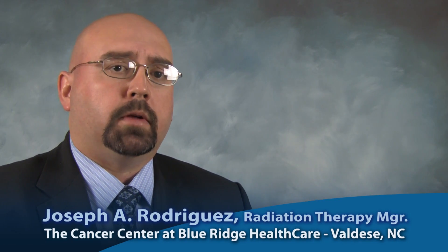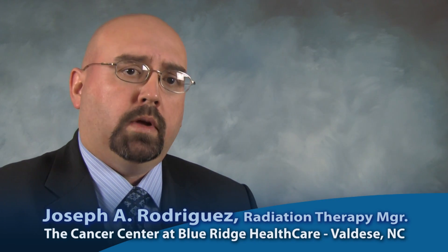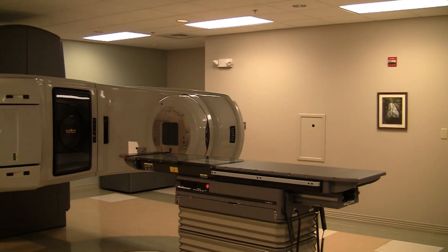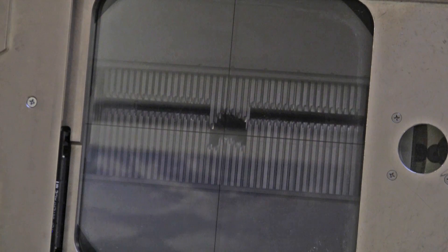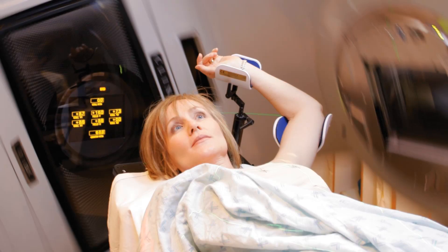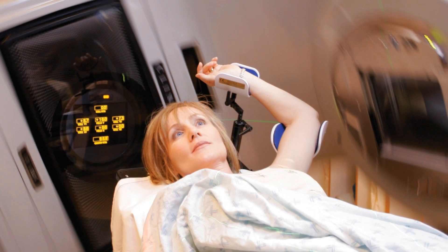When you talk about radiation oncology and the two major modalities we have, we have teletherapy, which is the linear accelerator based therapy, where high-energy x-rays are generated within a therapeutic machine — a linear accelerator. They travel through air and through our patients, depositing their dose, and then exit our patients.